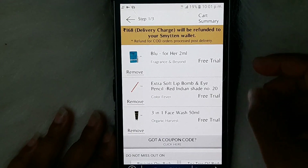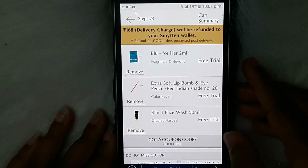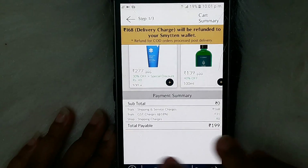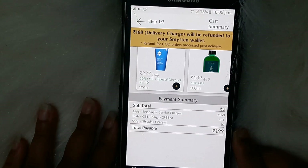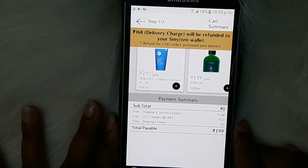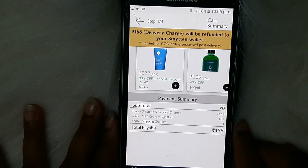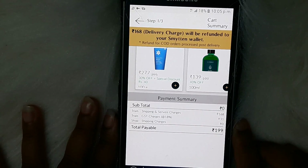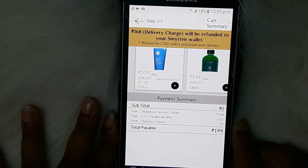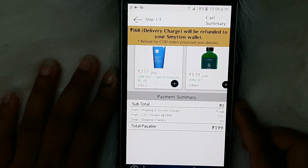In the payment section, you can see your cart summary. In my case, I have three trial products. The app is not totally free — you have to pay 168 rupees plus GST, which comes to around 199 rupees. However, you get a 168 rupee refund in your wallet which you can redeem within 28 days. So essentially you just pay the tax, and your free trial pack will arrive within two to three days.